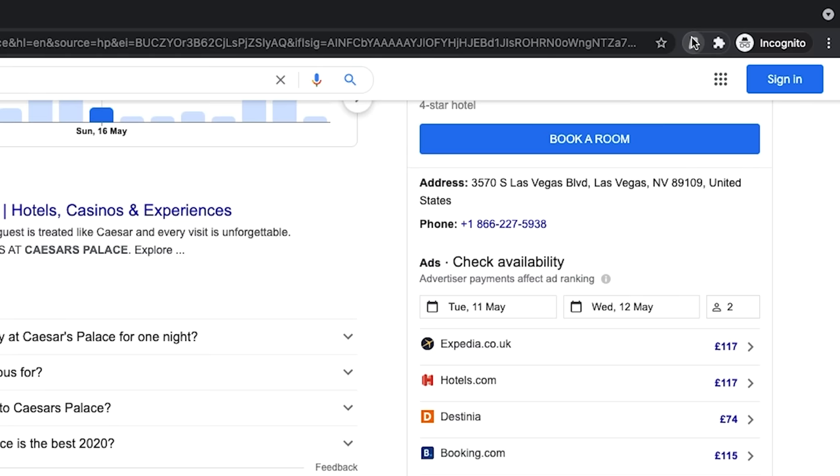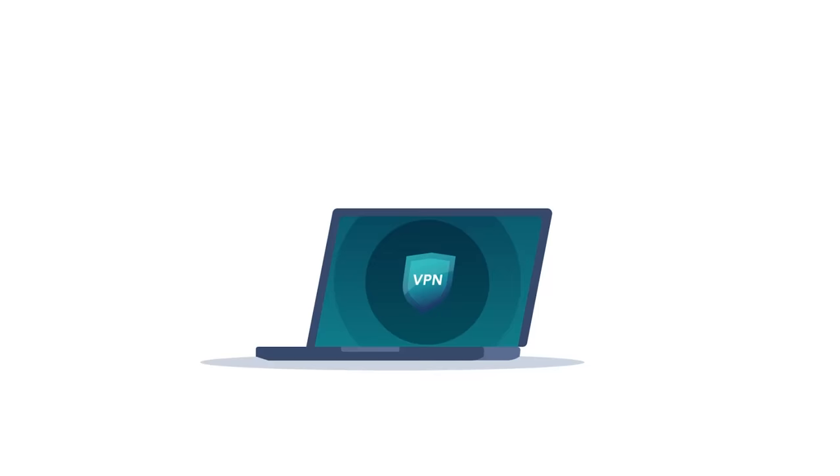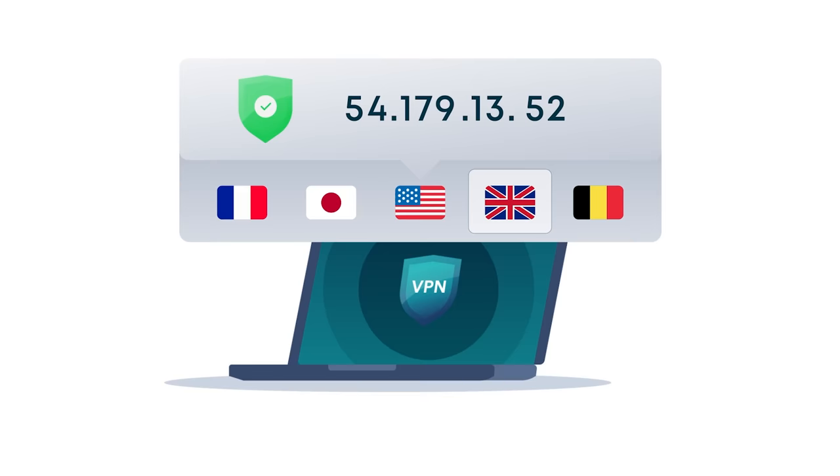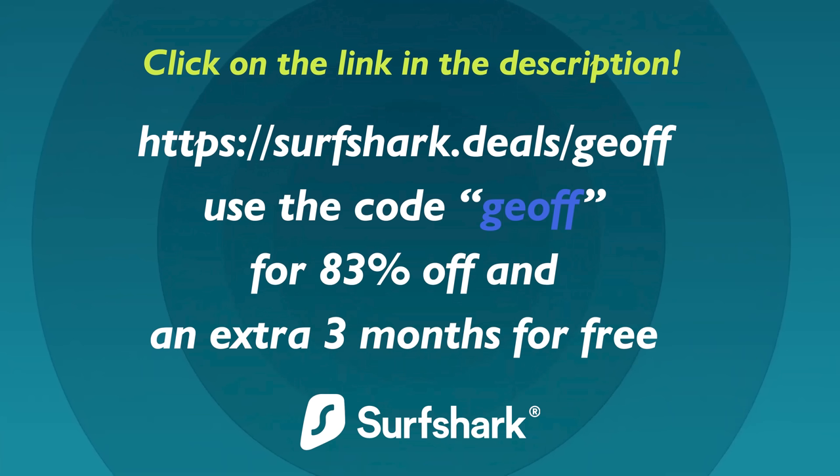You can browse the internet as if you are using it in another country, in another part of the world. This means you can use streaming services, use discounts, and go online shopping in places that might not normally be available in your country. For example, Surfshark lets people in the UK watch American Netflix and vice versa. It's got the bonus of keeping your IP address hidden, which means it keeps your data safe and private, so you can switch it on when you don't want to be tracked by advertisers or trackers. You can subscribe with just one account, and with that you can use Surfshark on all your devices — computers, phones, and tablets — which is why you should click on the link in the description below and use code JEFF to get a whopping 83% discount off Surfshark, which includes an extra three months for free.